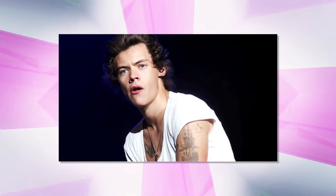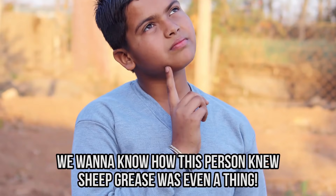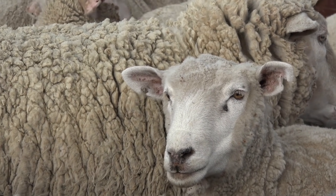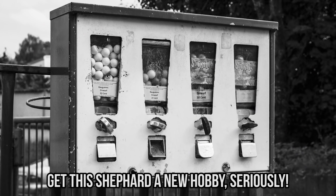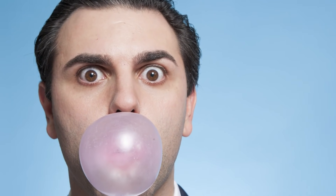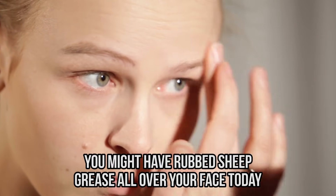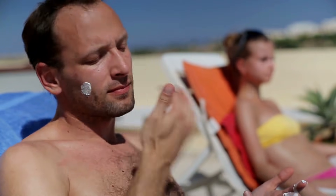This left us scratching our heads — who in the world thought it would be a good idea to put sheep grease in bubble gum? And why is he messing with our chewing gum? Get this shepherd a new hobby, seriously. And it gets worse. Even if you spit out your gum, you might have rubbed sheep grease all over your face today. That's because lanolin can also be found in beauty products and sunscreen. It's supposed to be good for moisturizing the skin, but we think we're going to pass on the sheep secretion.